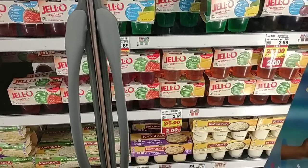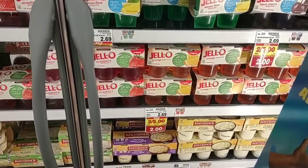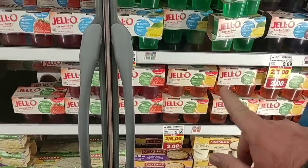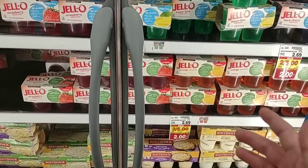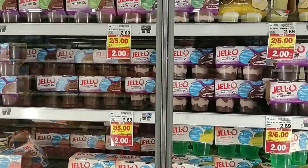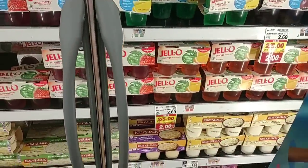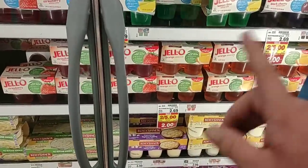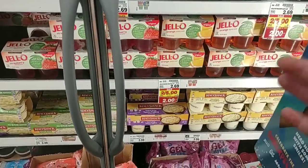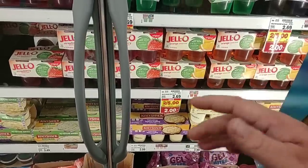We got another comment on Jell-O and it has just skyrocketed lately. It is on the buy-six-or-more deal this week — $2 for a four-pack of Jell-O. Regular price is $2.69 for one, which is insane. I think $2 is still crazy, but it is what it is. I remember these were $1.99 or $2.19 not that long ago.